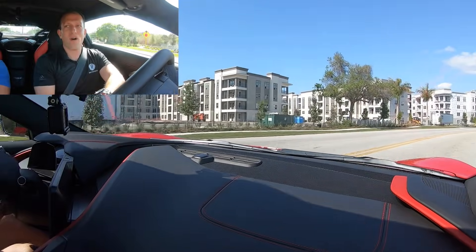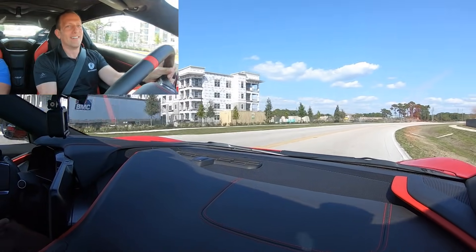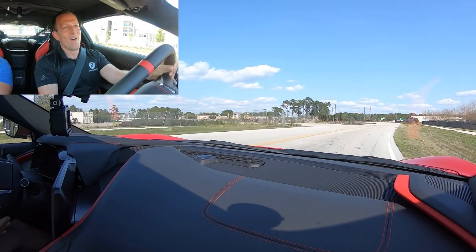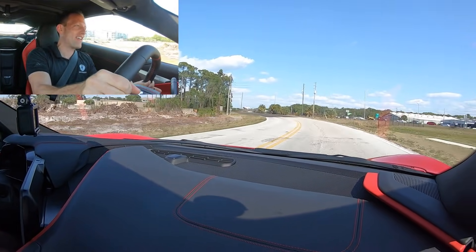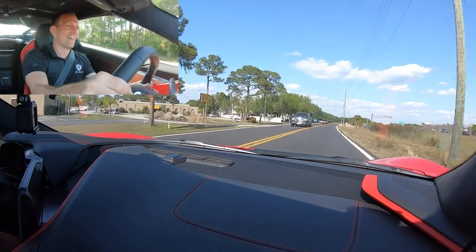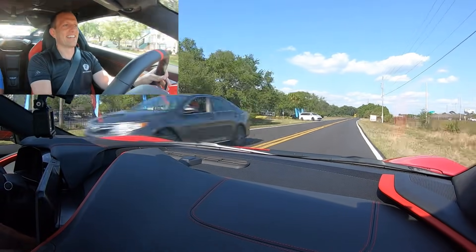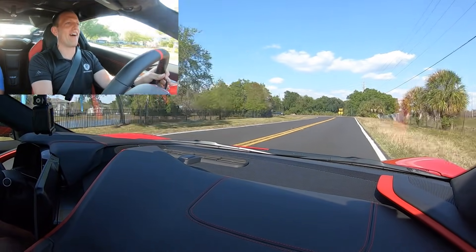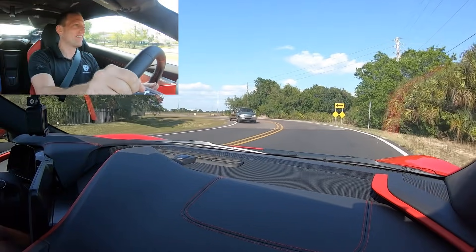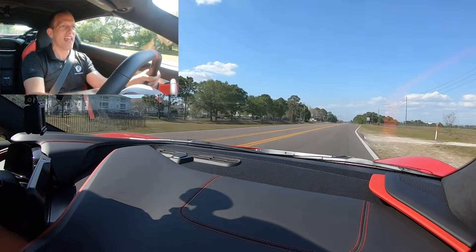One last time — on throttle. On the brakes — brakes feeling good. Look at this. Be a little careful here. On the brakes. The turn-in, the weight, the balance — everything just feels on the money.